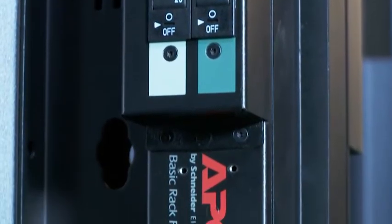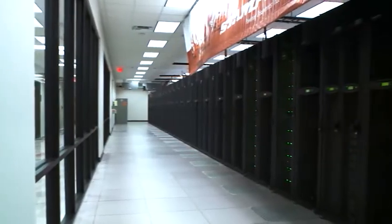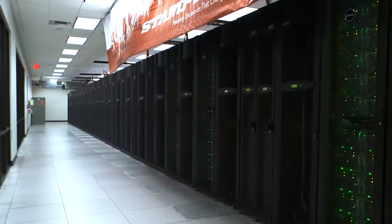Our Schneider Electric solutions are exceeding our expectations to date. In a system where we need to keep the data center extraordinarily cold because of the new technologies we're using, we're able to keep it as cold as we want, even under the harshest loads.